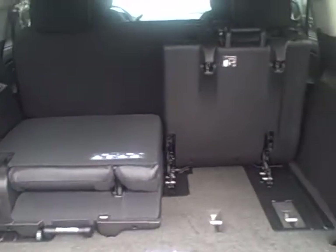Open up the back here to show you. It's got the third row seats — you can fold one up, fold two up, or pull them out completely.